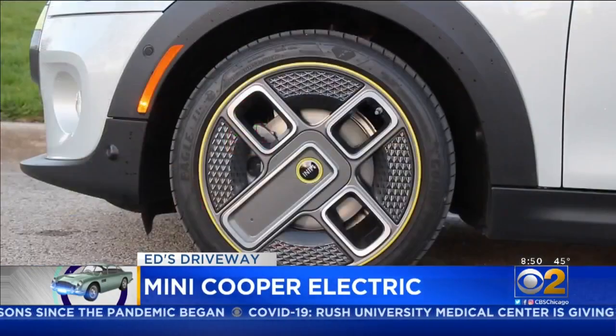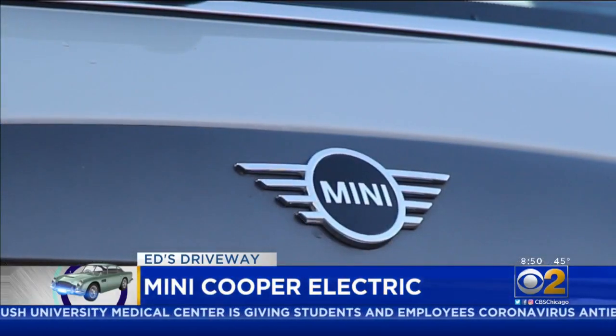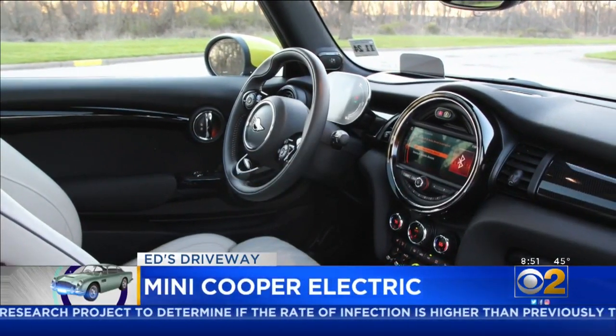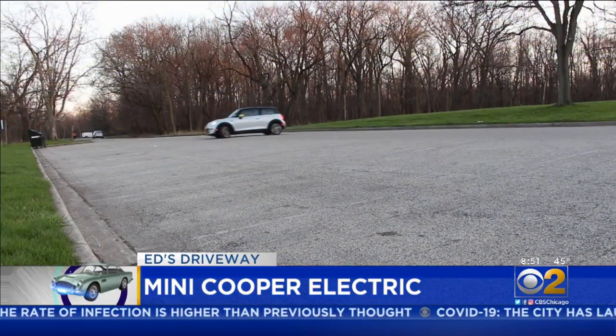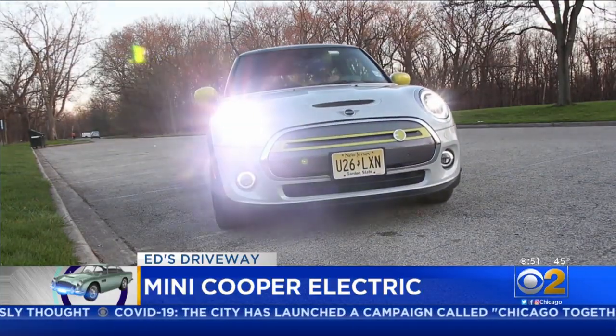Mini didn't reinvent the wheel here. They took a standard Mini Cooper and put electric into it, and it's a heck of a lot of fun. It has the same performance as a standard Mini Cooper that runs on gas — zero to 60 in about seven seconds. It's got incredible handling. I mean, driving a Mini Cooper is about as close as you get to owning a go-kart, and it brings the fun factor, like all Mini Coopers do.